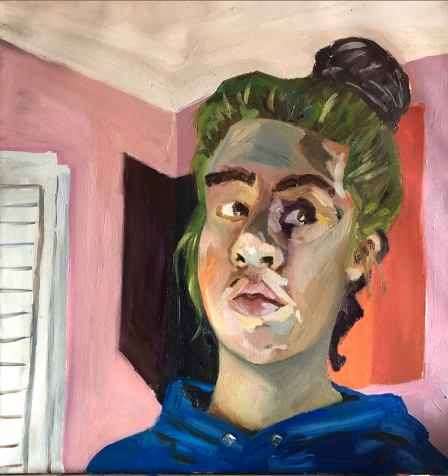We have discussed how differently the two eyes are treated in many masterpieces. In Picasso it is obvious. In Raphael it is more subtle, but just as powerful, and is accomplished by the play of the forms of the face with the forms of the background. Likewise here in Brooklyn's self-portrait.